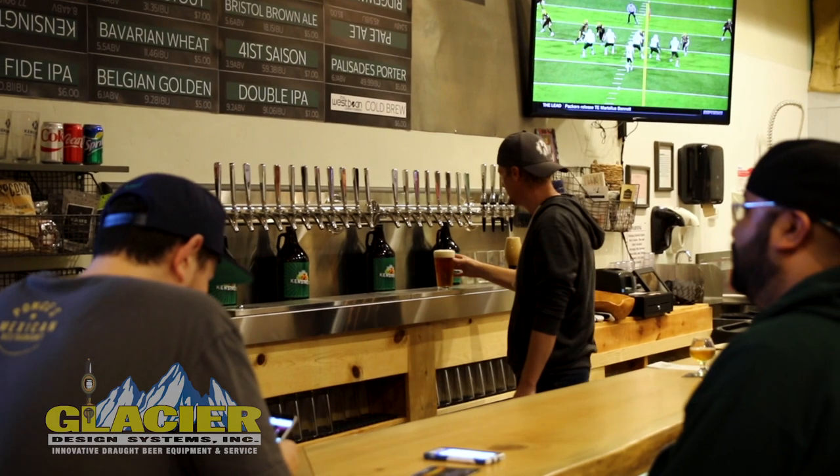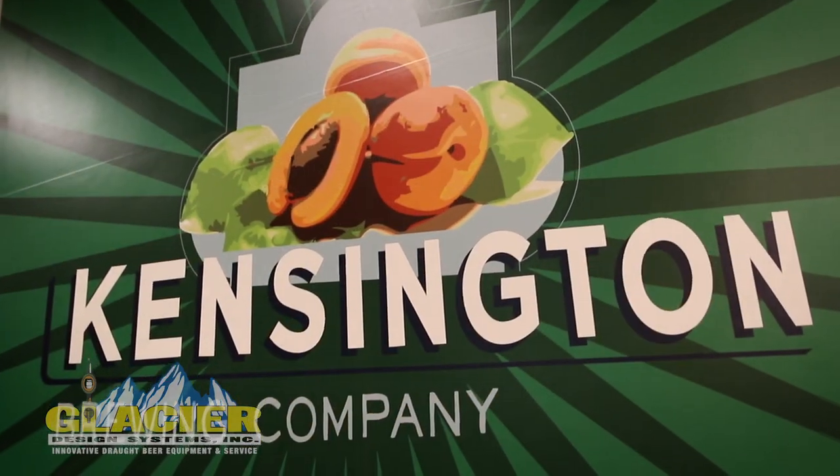Zach Knipe with Kensington Brewing Company, one of the co-owners and founders. We've just opened our new tasting room up here on Adams Avenue. It's been open about six weeks now.